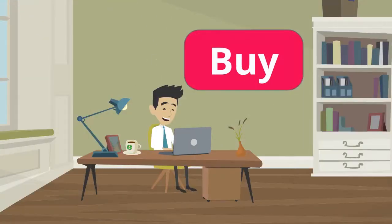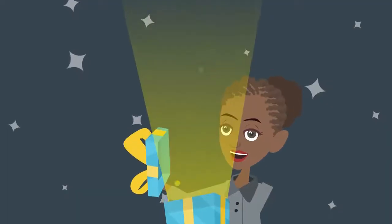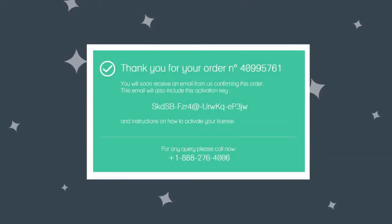Whenever her clients purchase a game or software, Nextway Connect API delivers the product and activation key in real time to Lisa.